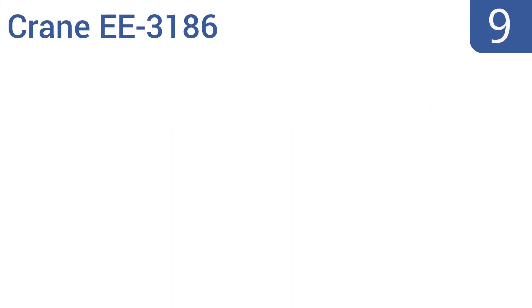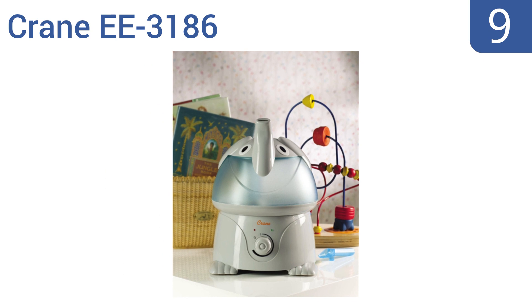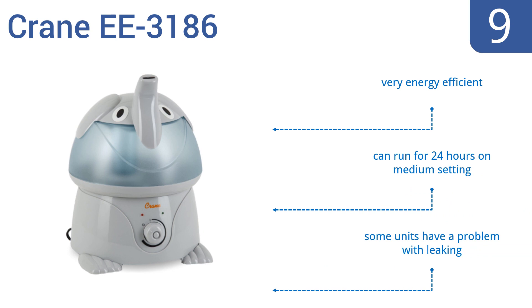At number 9, the Crane EE3186 is ideal for kids' rooms. It works great as a humidifier, helping to keep your child healthy on winter nights, and doubles as a nighttime buddy to help them feel secure and safe. It comes in 12 cute animal options, is very energy efficient, and can run for 24 hours on medium setting, but some units have had a problem with leaking.